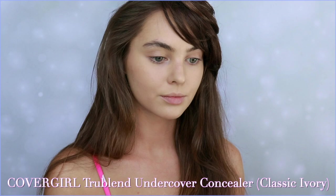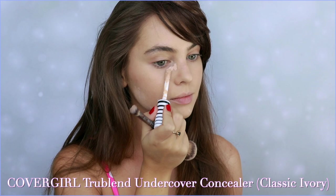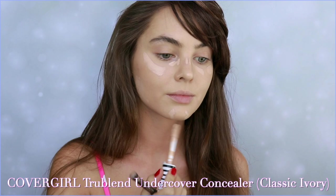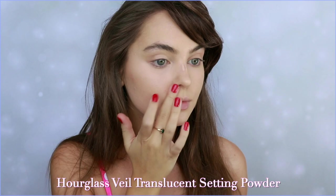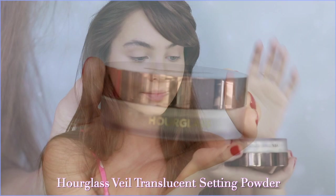Next I went with a drugstore concealer by CoverGirl — I keep grabbing for it because it blends really nicely into the foundation. Kelly's skin tone in most of my inspiration photos was a tan beige, a bit more cool-toned. I applied this on the cheekbones, by the bridge of the nose, chin, and jawline. Kelly has super defined cheeks and a stronger jawline than I do, so I will be adding some highlighting and contouring to help get this look down.